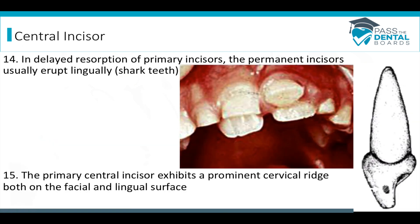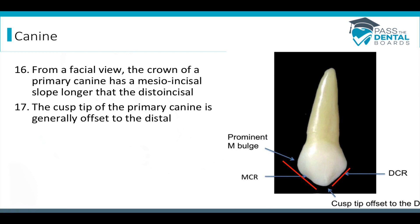In cases where the baby incisors have a delayed eruption, the adult incisors are going to erupt lingually to those baby teeth and cause that shark tooth effect. The primary central incisor has a very prominent cervical ridge on the facial and on the lingual. Regarding the baby canine: from a facial view, the mesio-incisal slope of the primary canine is longer than the distal incisal slope. That's because the cusp tip of the primary canine is offset to the distal, which makes the distal incisal slope shorter.